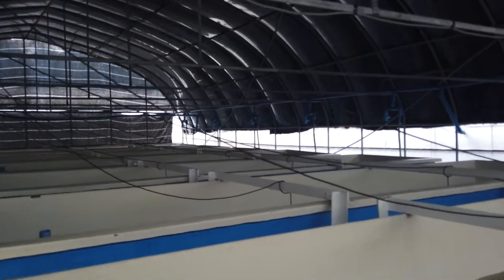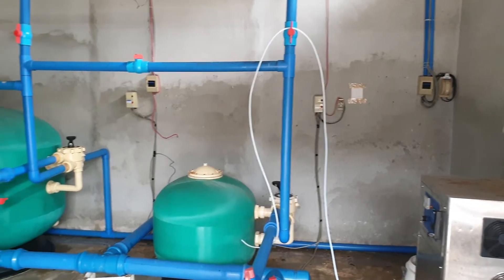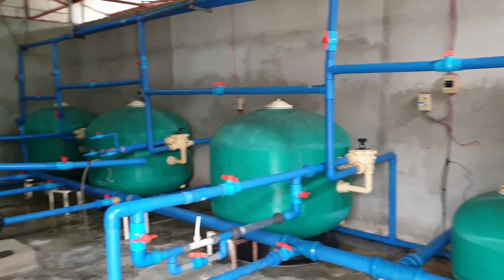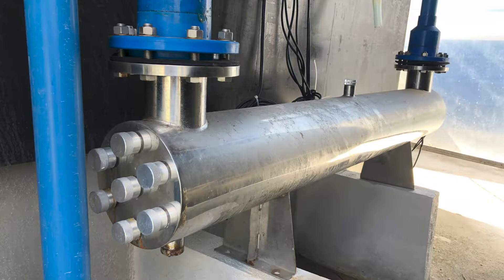We grow our fry using state-of-the-art hatchery technology. We equipped our hatcheries with an advanced filtration system that uses a revolutionary, bioresistant, self-sterilizing filter media, an ozone sterilization system that eliminates any biological agent, and a half-microfiltration and UV sterilization system that completes the seawater treatment before it is used in our production tanks.